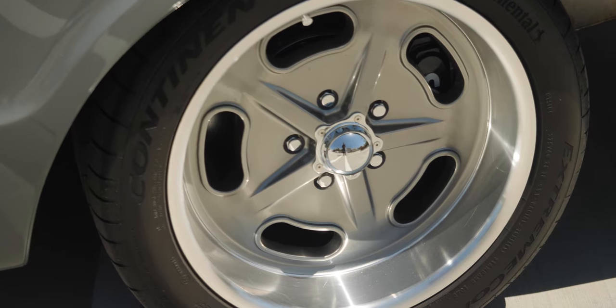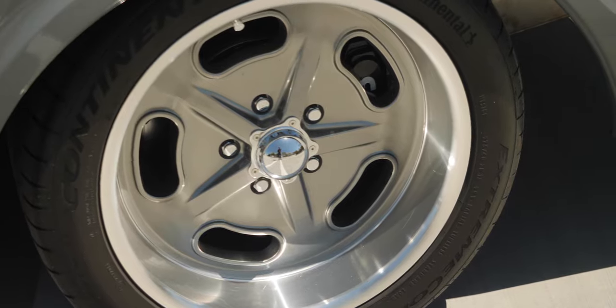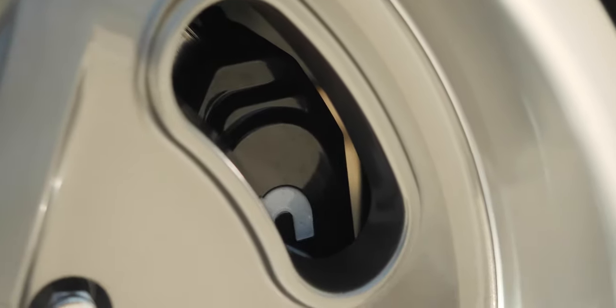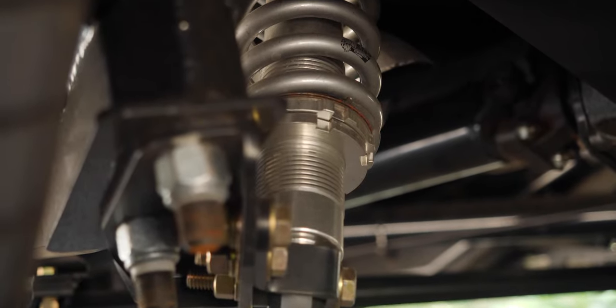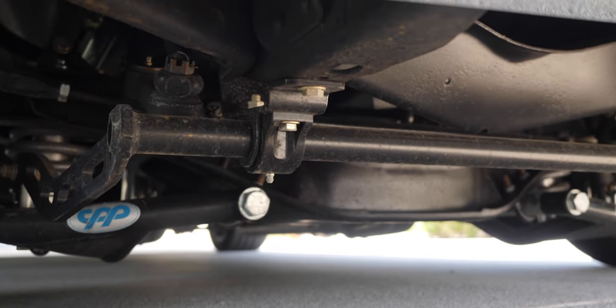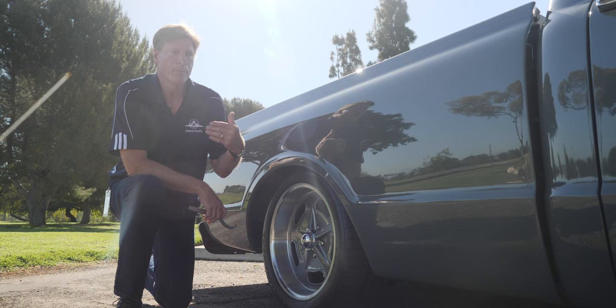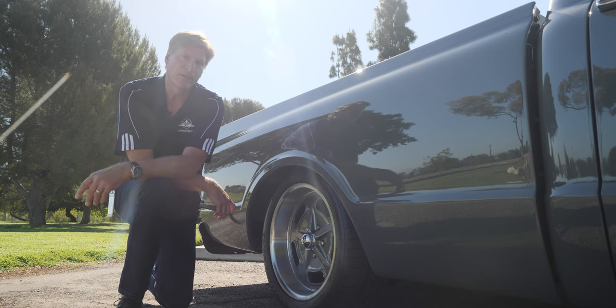As I said earlier, aftermarket support for the C10s is phenomenal. For instance, this truck has four-wheel disc brakes, coilover shocks that you can adjust the ride height, a brand new differential, drive shaft, front suspension, and exhaust system — everything that makes this truck usable in an everyday sense.